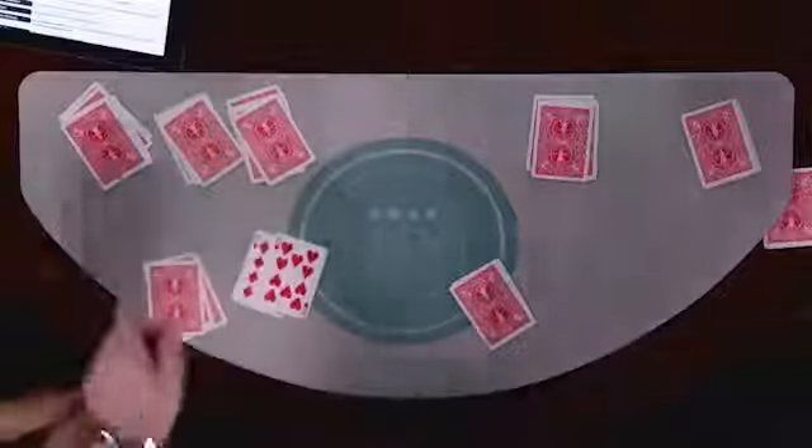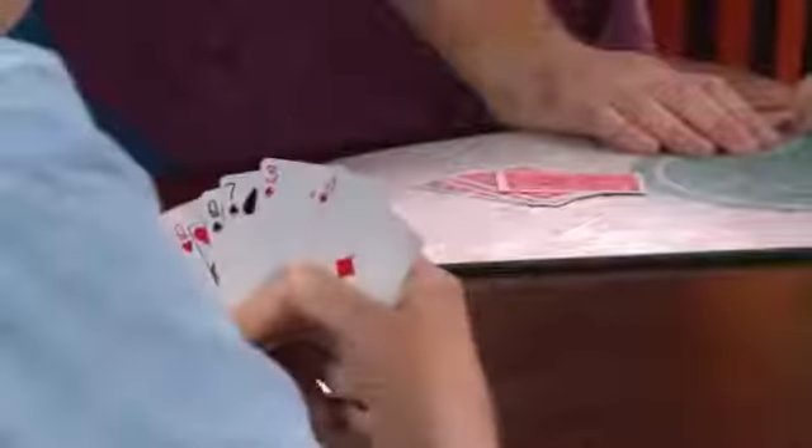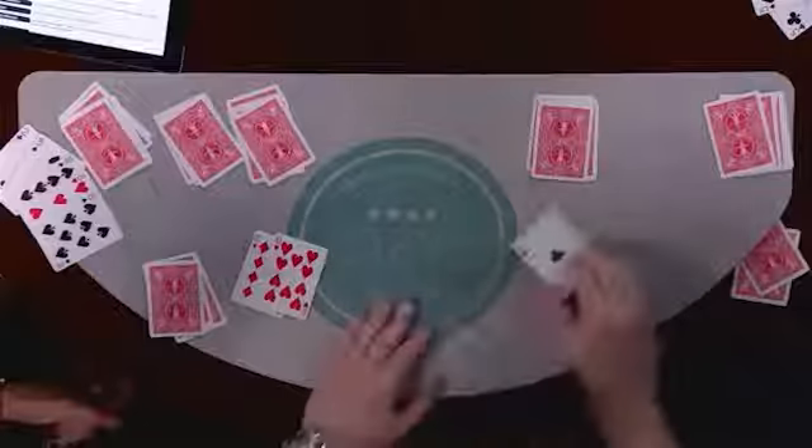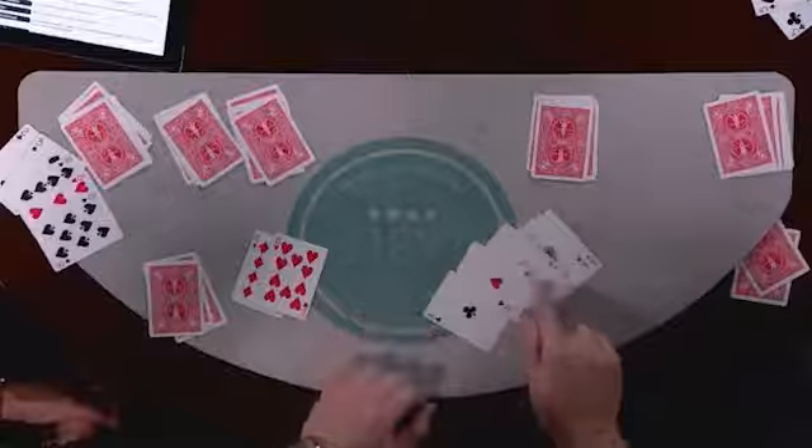I don't know if I'm going to be able to beat that. What do you got over there, Mike? Ace. What do you have, Lloyd? Please. I think I got you beat. All of you have a pair. I've got two pair. My two pair beats all of your pairs. And the two pair I have is a pair of aces and a pair of aces.